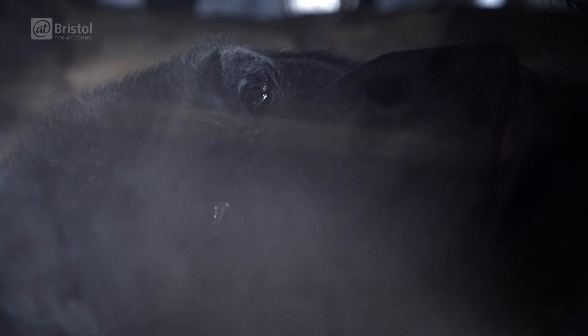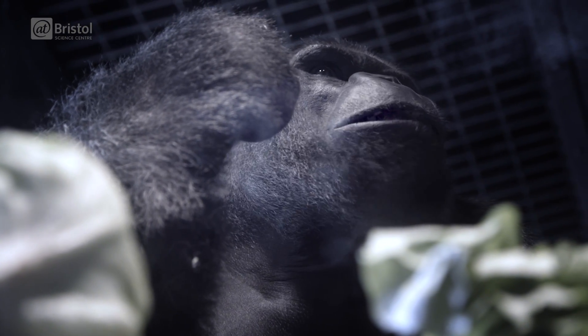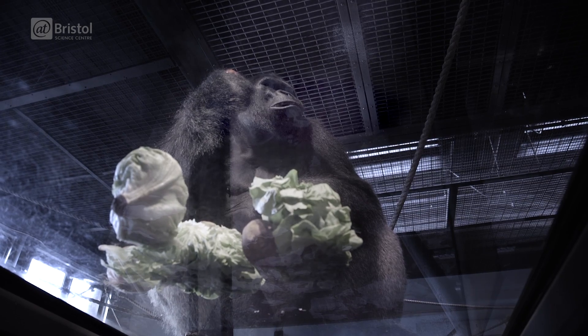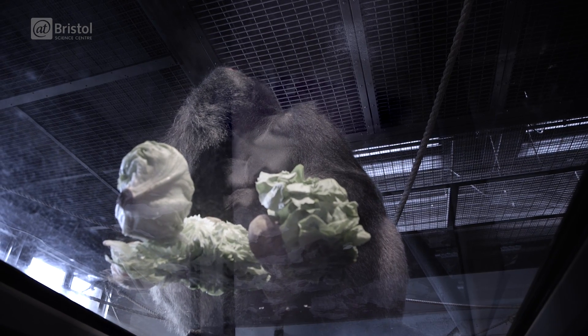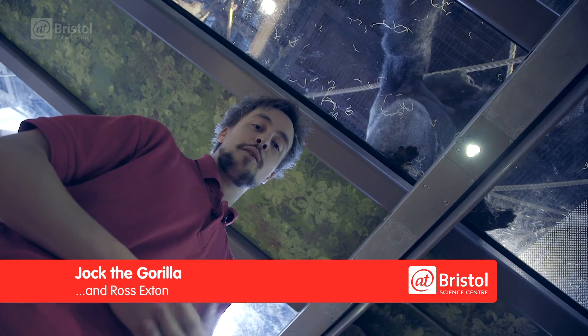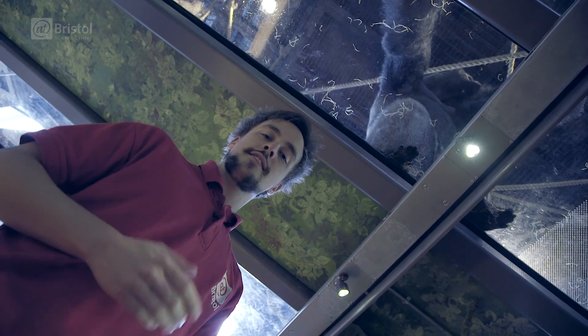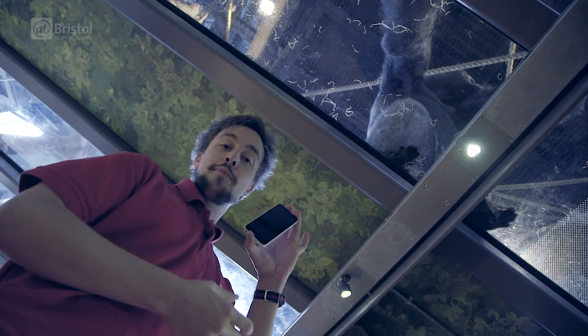This is Jock. He's a silverback gorilla that weighs almost a quarter of a ton. And the only thing holding him up above my head is a mere five centimetres of glass. I'm Ross and today we've come to the new gorilla house here at Bristol Zoo Gardens to take a look at the science of glass with everything from gorillas to smartphones.